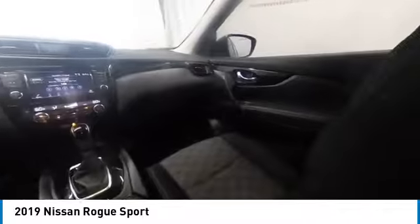alloy wheels, rear spoiler, brake assist, traction control, remote keyless entry, speed control, four-wheel disc brakes, integrated turn signal mirrors, variable speed intermittent wipers.